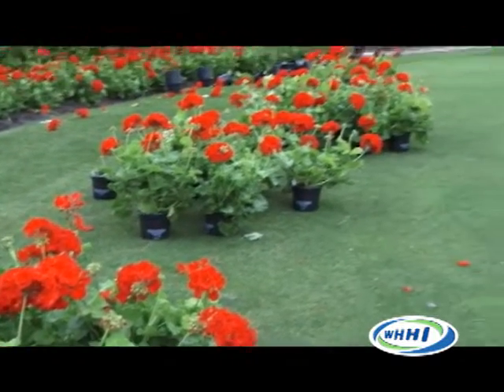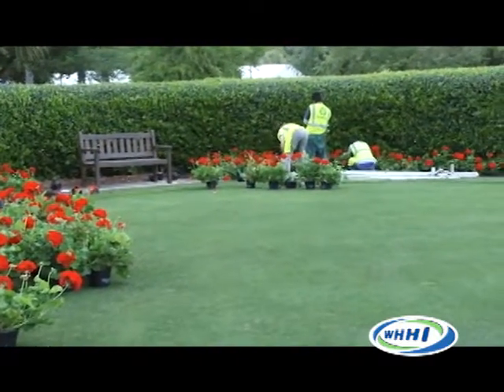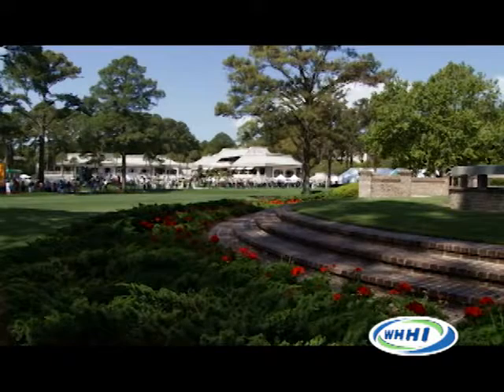Jim, tell me how many plants you actually plant here for Heritage Week. Well, here on the golf course, we've got 1,300 geraniums by themselves that go around the course in various areas. That doesn't include additional impatiens and caladiums and some angelonia that are getting planted. And then in the resort areas, we've got another 1,700 geraniums that get planted.